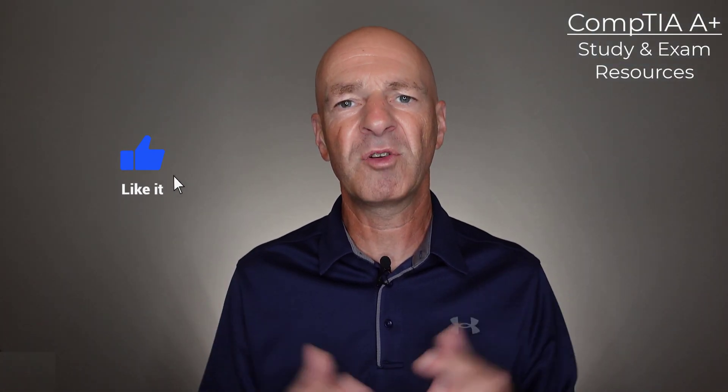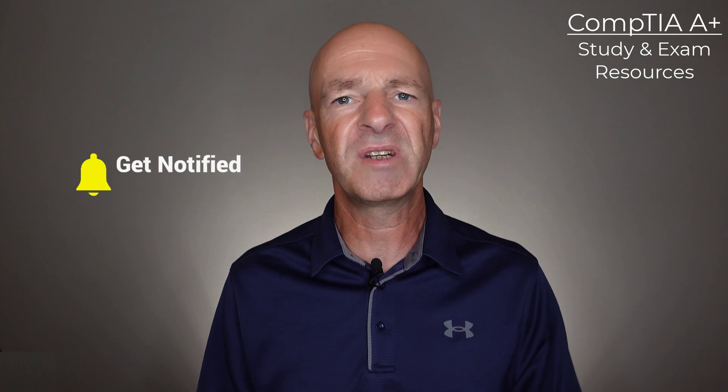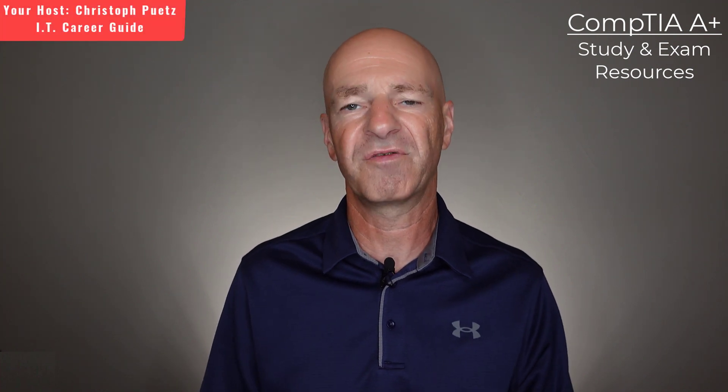But before we get into this, if you don't mind hitting the like button for this video and subscribing to my channel if you haven't done so, I would really appreciate it. But now let's get going and have a look at the additional resources I want to provide for a CompTIA A-plus certification.